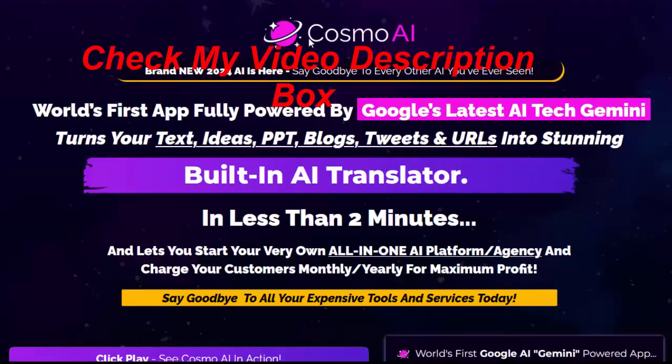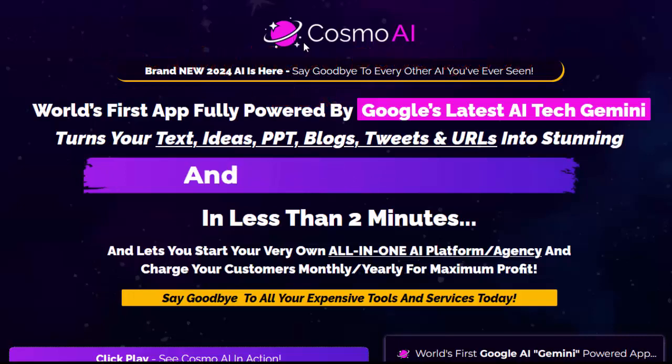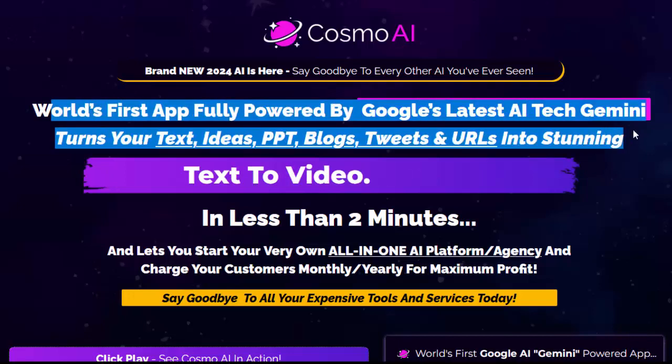Welcome to my Cosmo AI review. Brand new 2024 AI is here. Say goodbye to every other AI you've ever seen. Please check my video description box. This is the world's first app fully powered by Google's latest AI tech, Gemini.